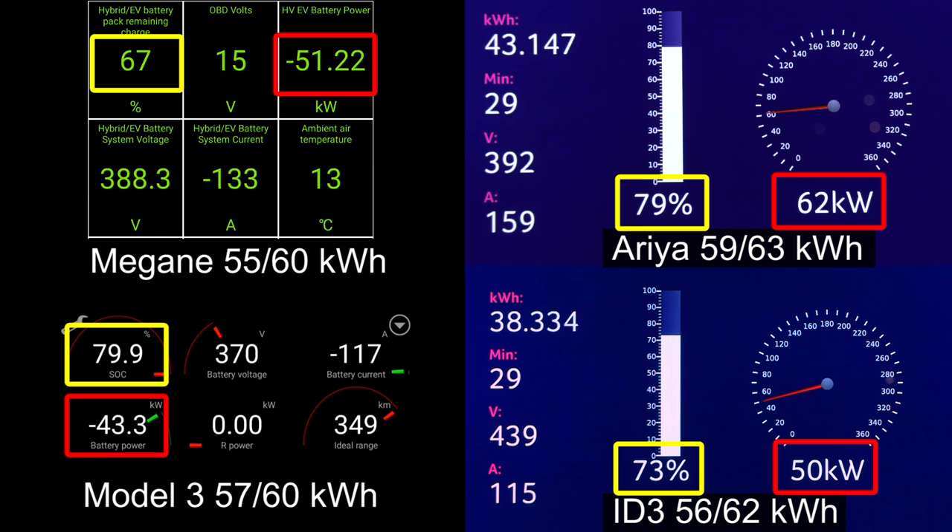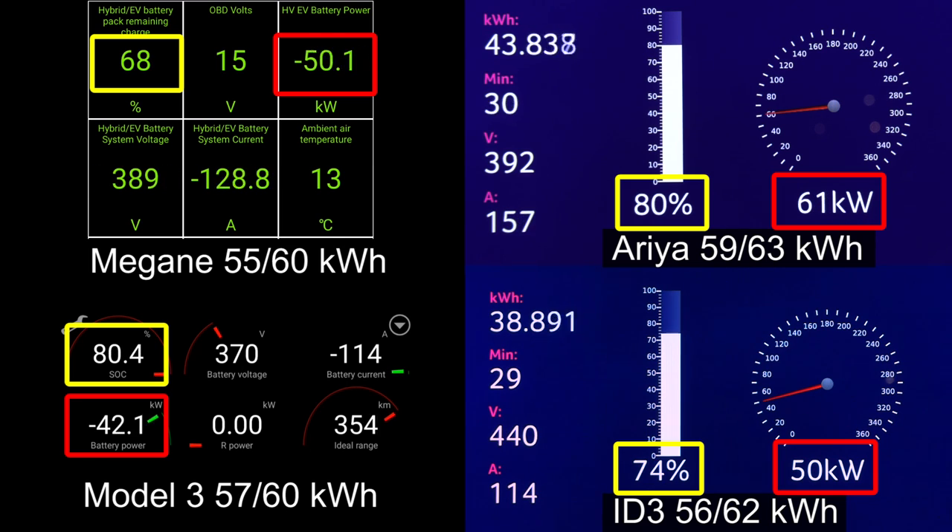And what about ID.3 versus Megane? At this point, there is no chance for Megane to catch up to ID.3 — or will it? Well, we'll see.